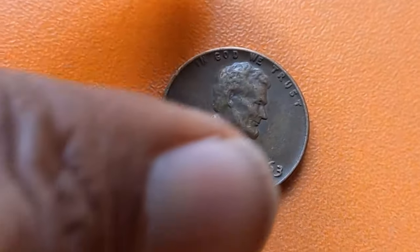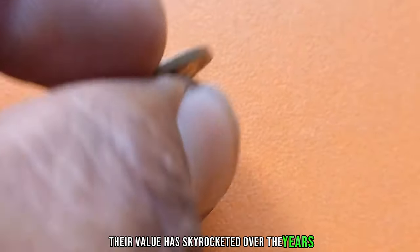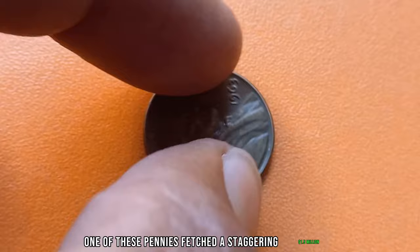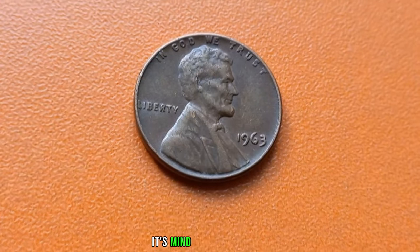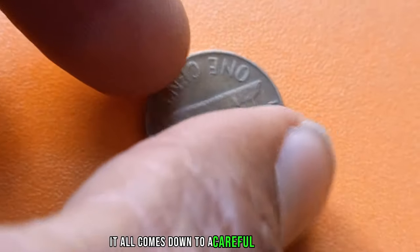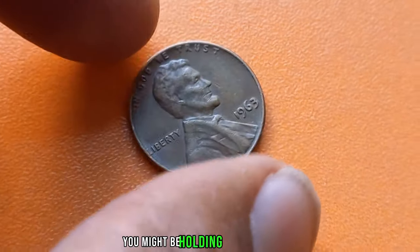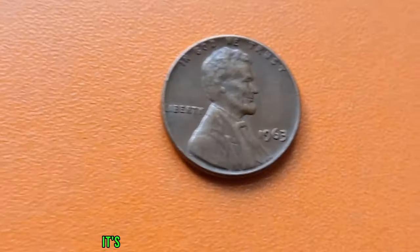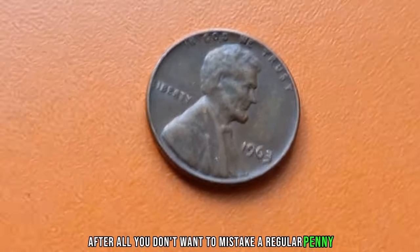Fast forward to today, and these elusive pennies have become the stuff of legends among collectors. Due to their rarity, their value has skyrocketed over the years. Believe it or not, one of these pennies fetched a staggering $1.5 million at auction — yes, $1.5 million for a single penny. So, how can you tell if you have one of these valuable coins in your possession? It all comes down to a careful examination. Look closely at the date: if it's 1963 and there's no mint mark, you might be holding on to a treasure. But remember, authenticity is key. Before you get too excited, it's essential to have your coin authenticated by a reputable expert or grading service. After all, you don't want to mistake a regular penny for a million-dollar find.